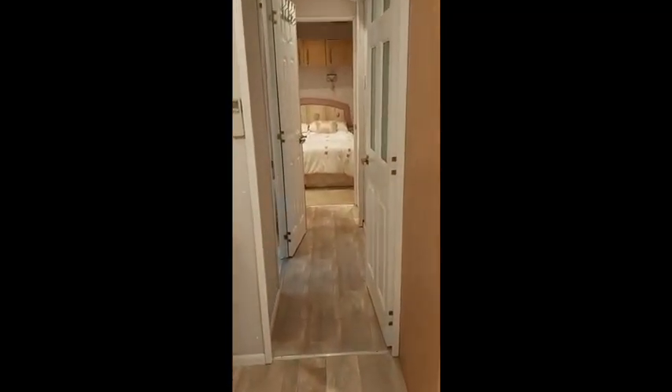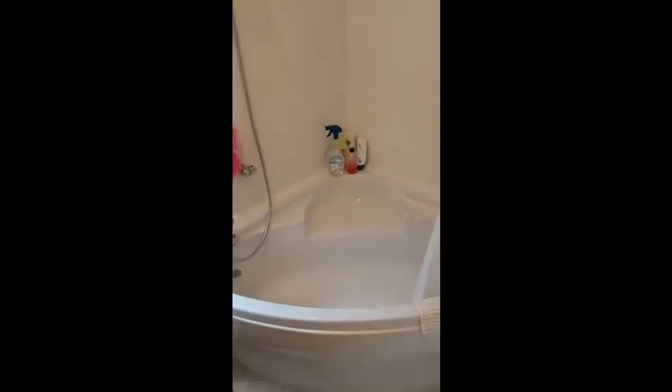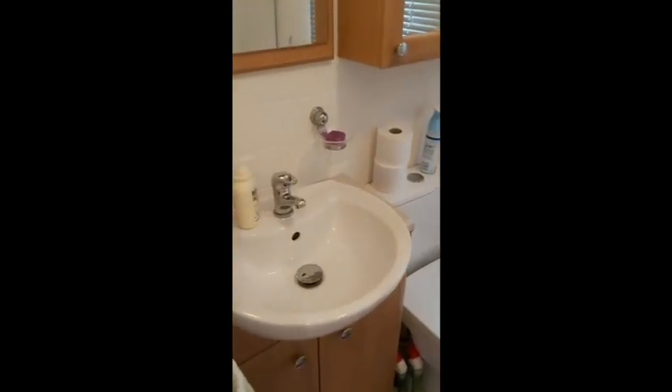Let's go and have a look at the bathroom — corner bath with shower over, WC, mirror, and wash hand basin.